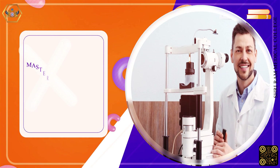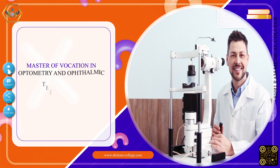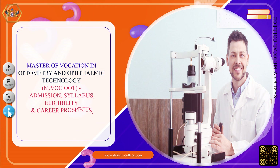Welcome to Sri Ram Medical College. Today, we will explore Master of Vocation in Optometry and Ophthalmic Technology — Admission, Syllabus, Eligibility, and Career Prospects.